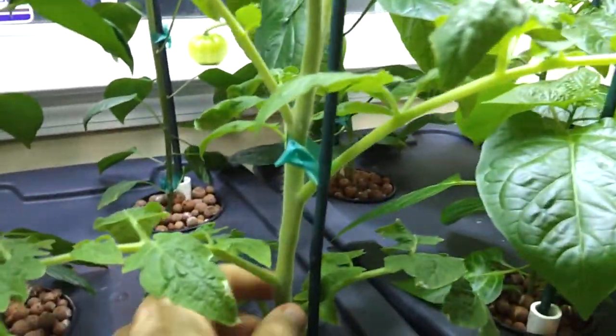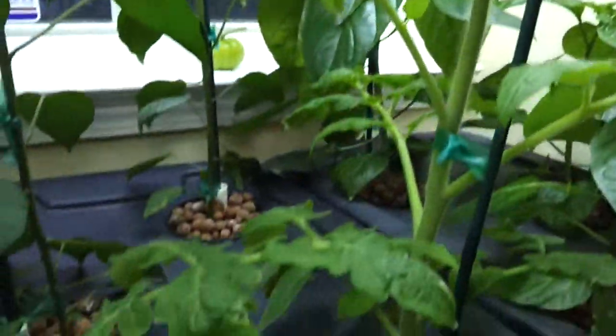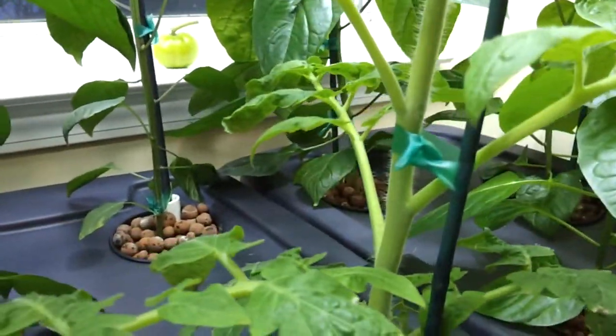Here's my little cherry tomato too. I haven't seen any beginnings of any flowers yet, but I'm sure they're coming.